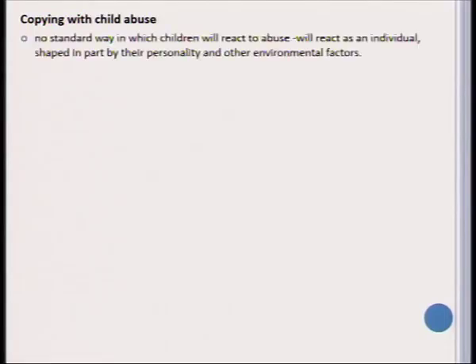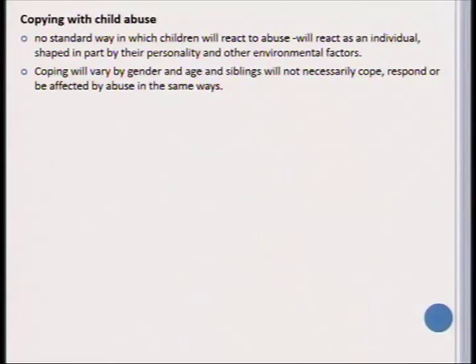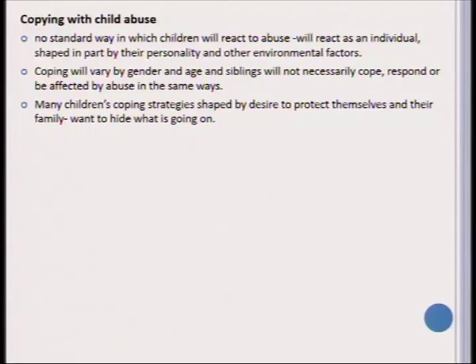How can we help learners cope with the abuse they've been through? There is no standard way in which a child reacts to abuse, so we need to look at each learner as an individual, as their reaction will be shaped by their personality and other environmental factors. It will vary based on gender, age, and siblings in the family — even two siblings from the same family will not cope and respond to abuse in the exact same way. Many children develop coping strategies to protect themselves and often feel very strongly about protecting their family as well, which is why they hide what is going on.